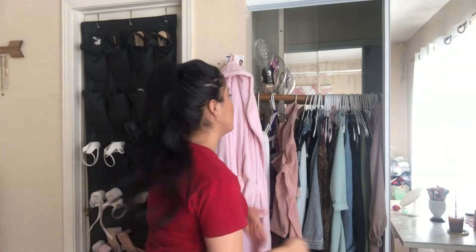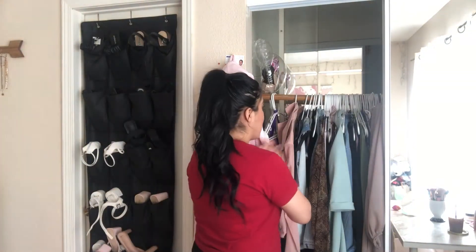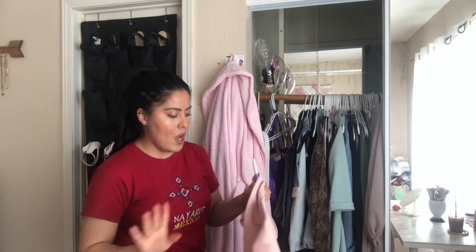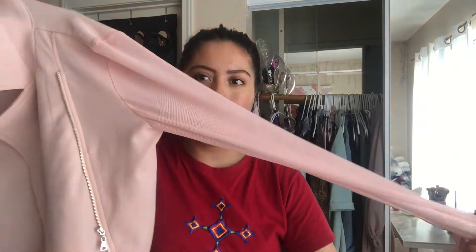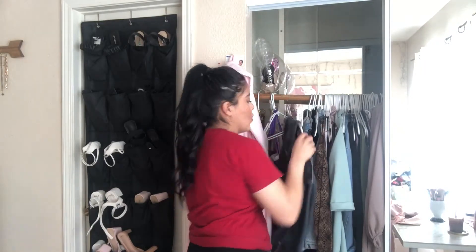Okay besties, here is my closet — as you can see it's kind of a disaster, stuff is sticking out, it's just not organized whatsoever. Let's get started. I'm going to begin by putting away things I'm not using right now since we still have like another two months of really hot weather. This is a really cute mesh little cover-up jacket thing, so I'm going to put that away.